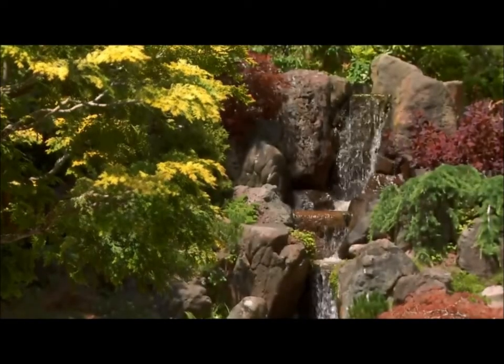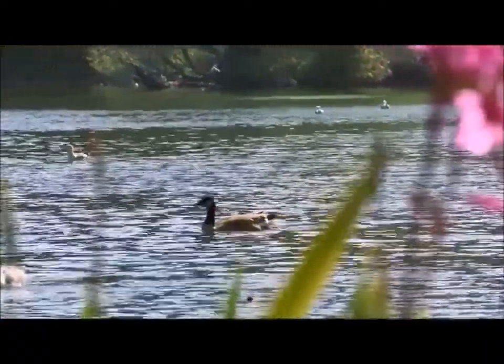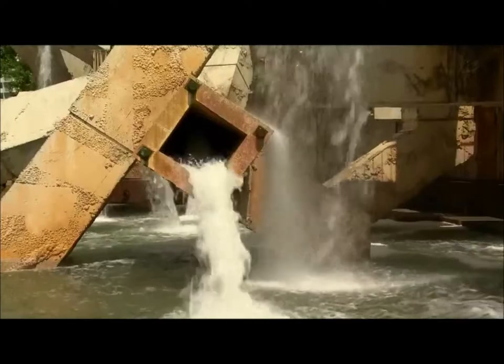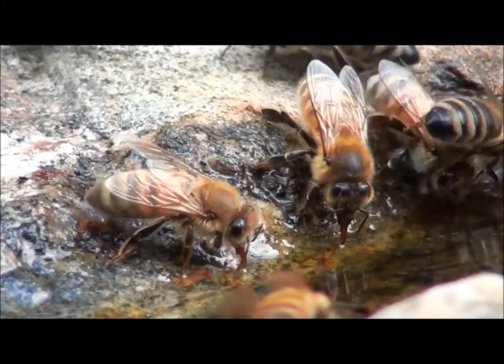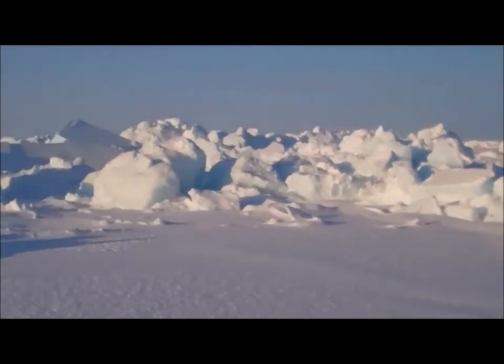The human body is 65% water, and water covers 71% of the earth's surface. Despite the abundance of water and the essential need of living organisms, unfortunately 69% of earth's fresh water is frozen in glaciers and polar ice caps.